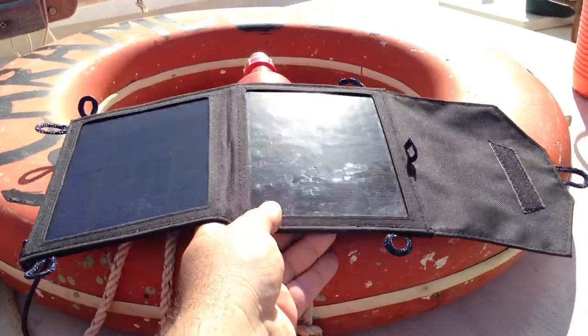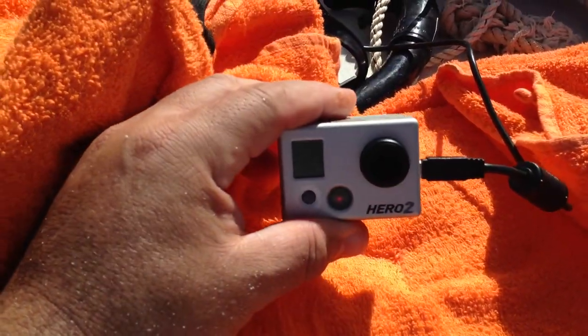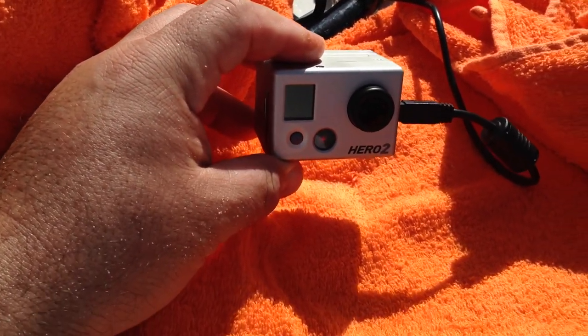I also tried it out in direct sunlight on a boat when we went sailing. I kept my camera dry and had it wrapped up in a towel in direct sunlight, and I didn't have to bring a bunch of batteries with me. I was able to plug it in and give it a quick charge.